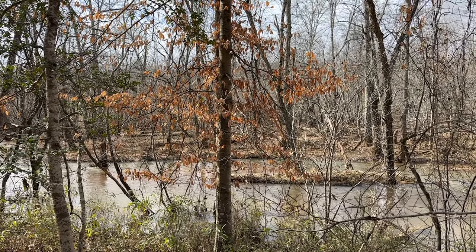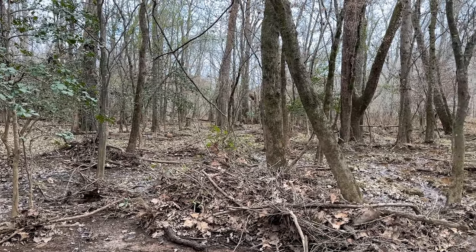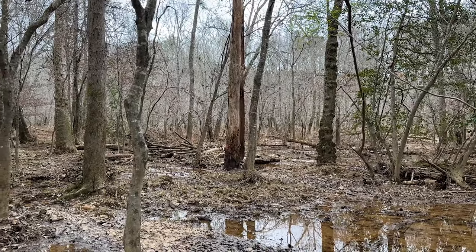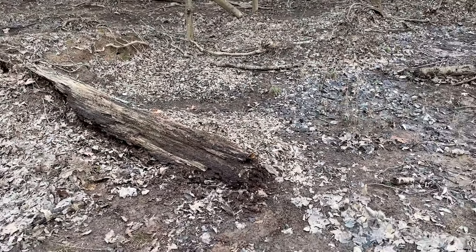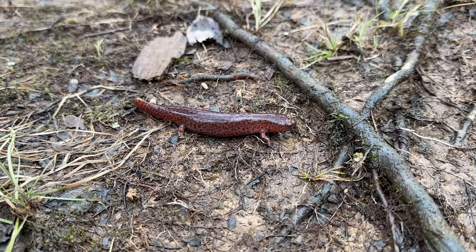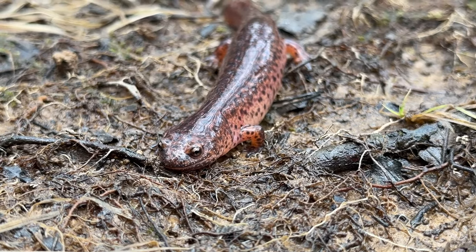We kind of ran out of ideal habitat. Right now we're in a super recently flooded flood plain, and right here on the edge of it we have a nice log, under which I flipped our third red salamander of the day. This one's definitely the brightest so far. If I had to guess, I'd say that's probably a big gravid female. Very nice.